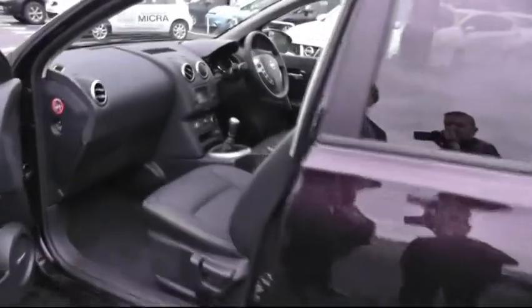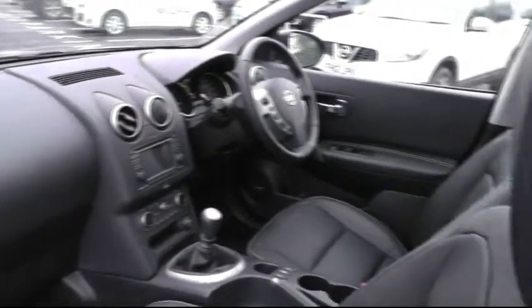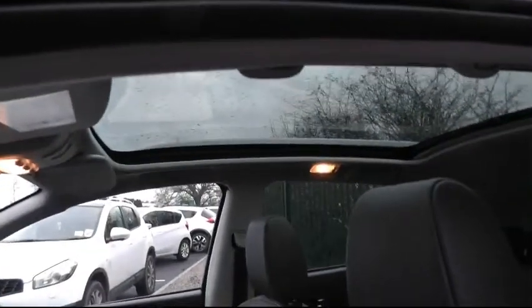Moving into the front passenger seat — an opportunity to show you the Bose sound system in place, and once again an excellent cabin space inside the Nissan Qashqai. A fully automated panoramic sunroof is also included. It really is an impressive car.